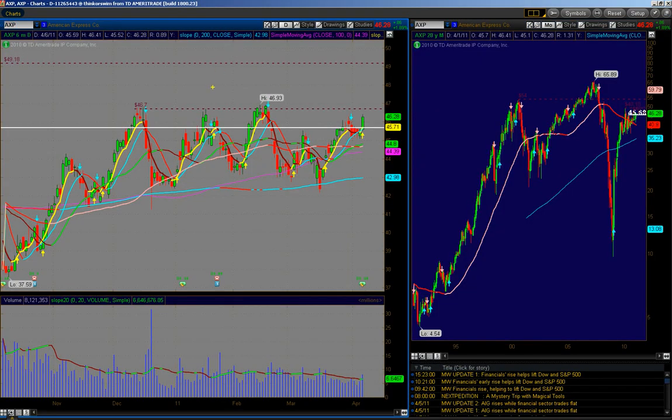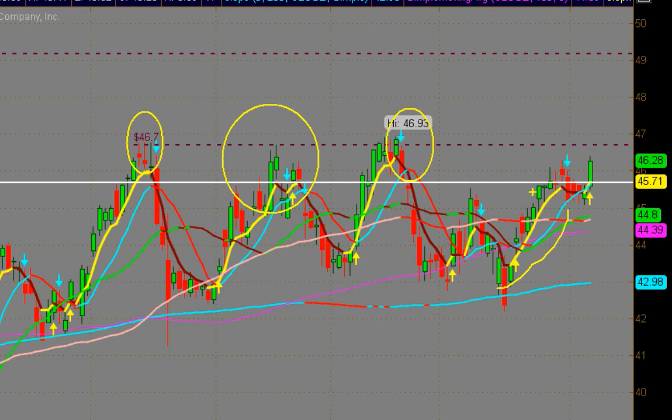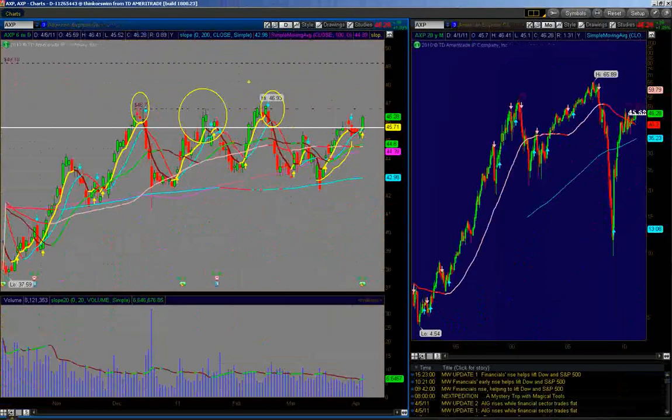Looking at American Express right here. It's had a nice move over the past few weeks — all the credit agencies have — and we're watching this 46.70 level. We've tested it three separate times in the past, and this might be the one time that allows us to break out. Our major support area is going to be 45.68, S1 at 46.70, and S2 at 49.18. Eventually, if this thing continues up and holds the 46.70, you might see 54. If you're bullish on the credit agencies, keep watching American Express. I truly believe $50 is in the cards for this stock.